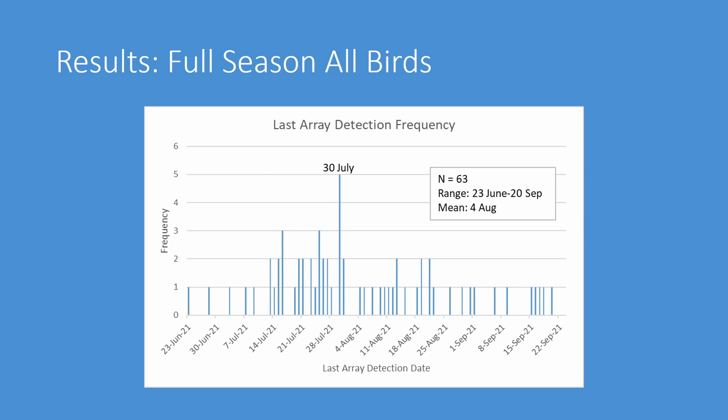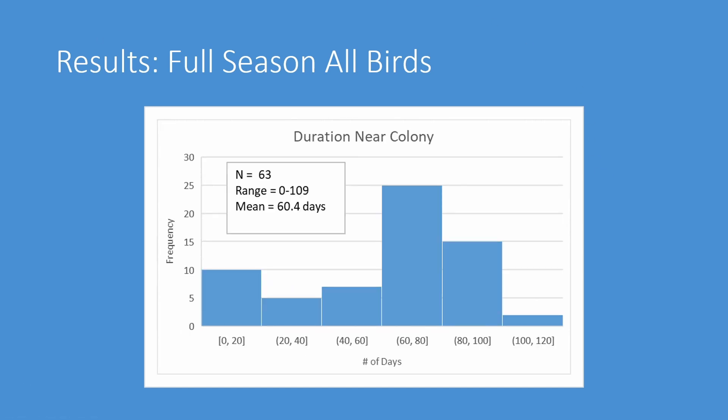For the full season, for 63 of our 67 birds we were able to get a last array detection date — the date a bird was last detected within our local array of towers to define local departure. This ranged from the 23rd of June to the 20th of September, with a mean of the 4th of August and a most frequent date of the 30th of July. The duration of time spent near the colony ranged from 0 to 109 days, with a mean of 60 days, which makes sense given the time they spend breeding and the period after.